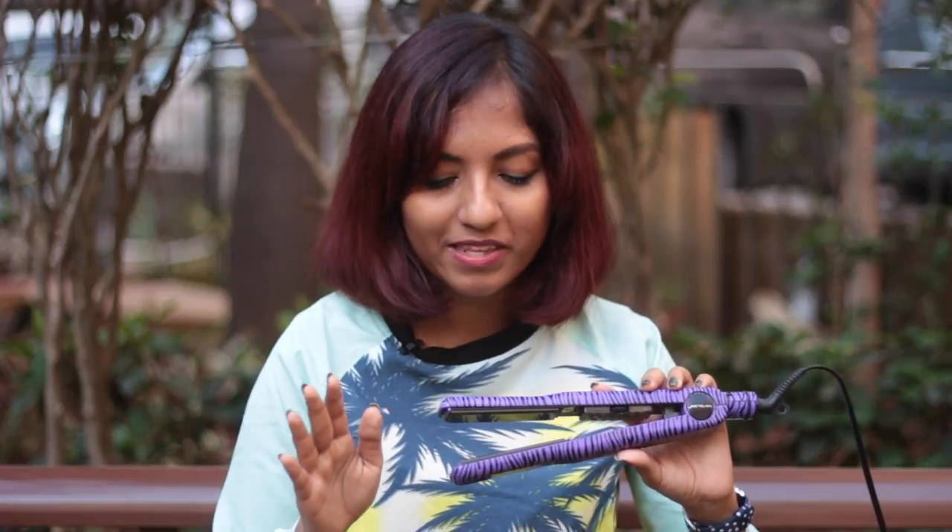The only thing is I wish this had an auto shut-off — it doesn't shut off automatically. I think once I left it on for about 12 hours, but I learned my lesson. Don't forget to turn off your straightener! There are straighteners that do have auto shut-off, so I wish this had it — but otherwise I cannot complain.